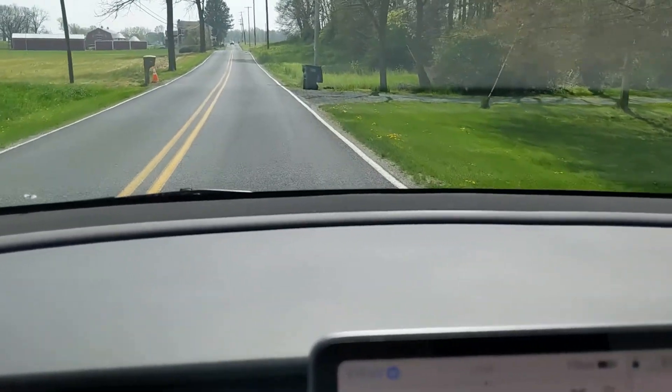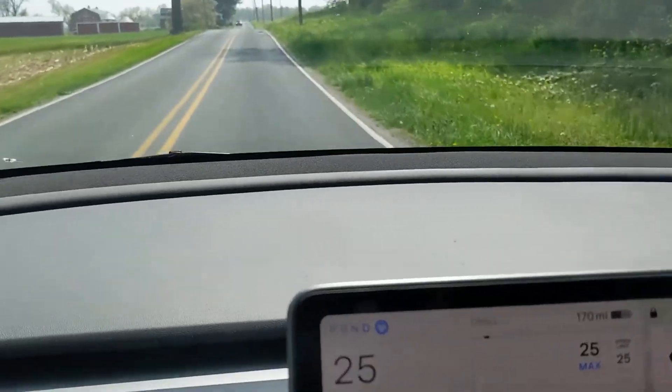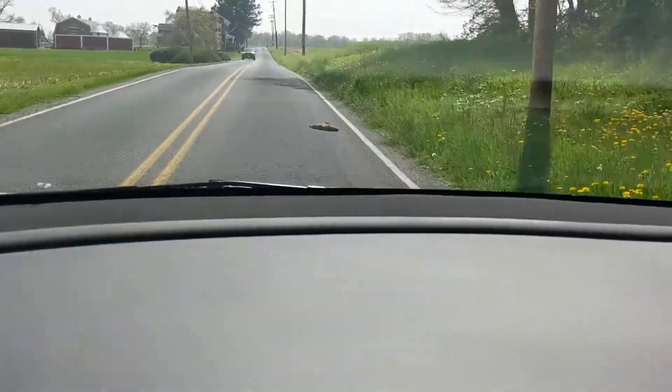Here's a case where we have a dead animal on the road, but in the opposite lane there's a vehicle coming. So the options are limited — it could have swerved to the right a little, but no, we hit the carcass.